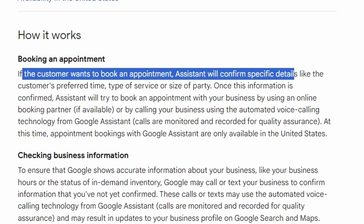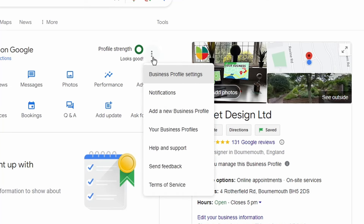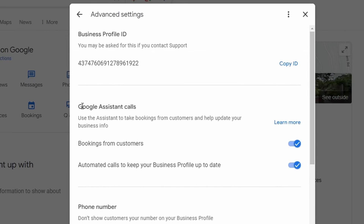At the same time, it saves you from having to answer the phone all the time. All you do is go to those three dots, then on your business profile go to 'Business Profile Settings,' then 'Advanced Settings,' and there you'll see 'Google Assistant Calls.' Under Google Assistant Calls, you can toggle this on or off for bookings — a great way to get new bookings coming through.